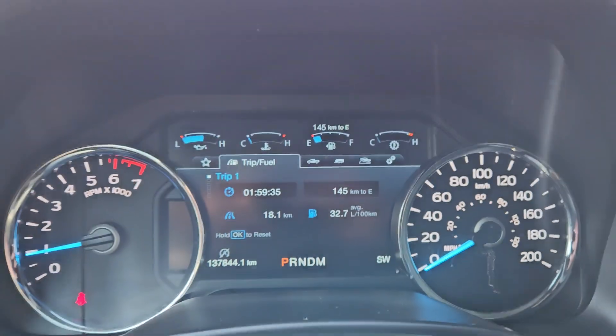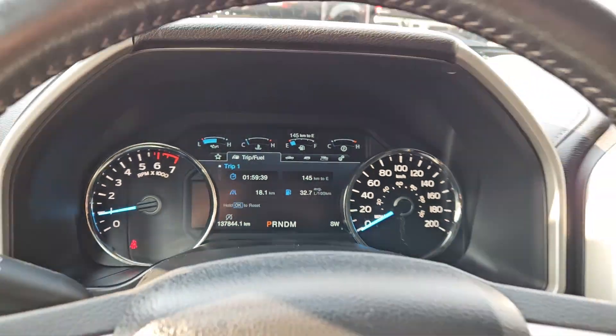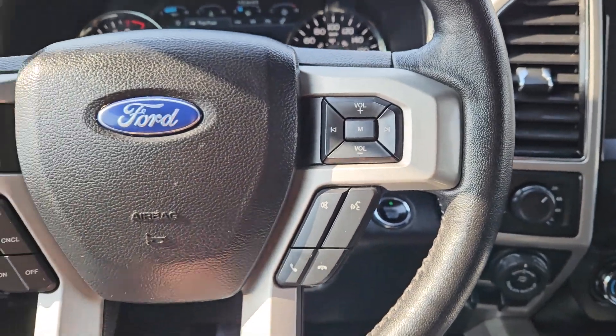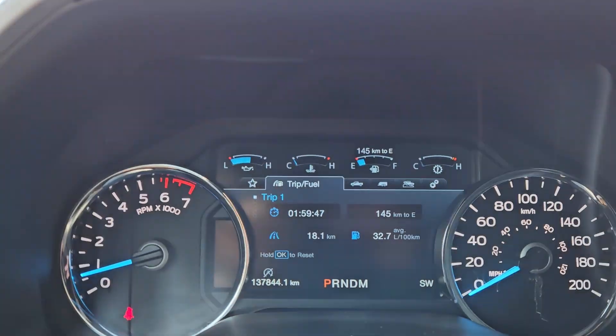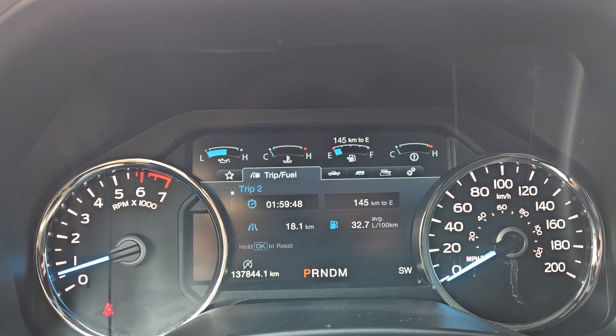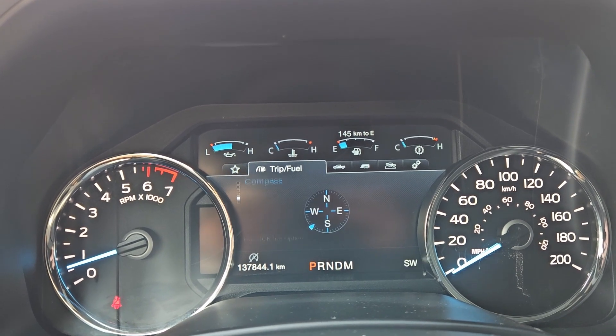Now, sitting in the truck with it running, you can see it's sitting at 137,844 kilometers. Moving down to the steering wheel, on the right-hand side you have your hands-free phone and radio controls. And on the left, you have your cruise controls, as well as your controls for your center info screen, where you can cycle through your trip information, trip one and two information, fuel economy, fuel history, and compass.